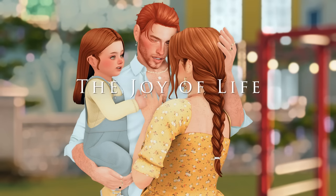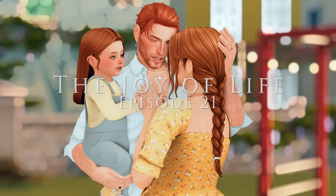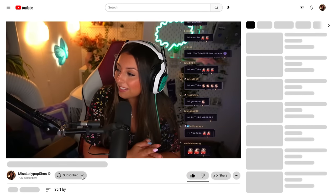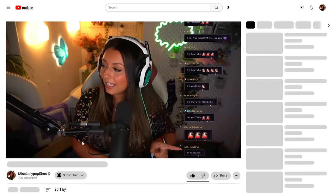Hi YouTube! Welcome back to the next episode of the Joy of Life Challenge. We're starting off with some cas makeovers because your girl's been busy recently and needs to feel a little more zen - four kids and a dog is not zen. We're just going to chill a little bit in CAS before we start. You might also notice some messages from our friends over on Twitch, which is actually where I stream this series live. As always, the link is in the description. Let's go ahead and play some Joy of Life today.